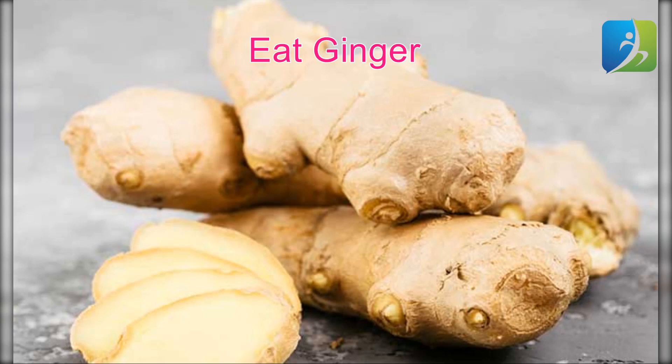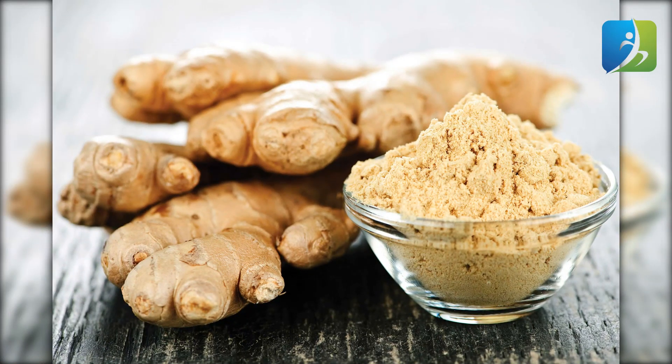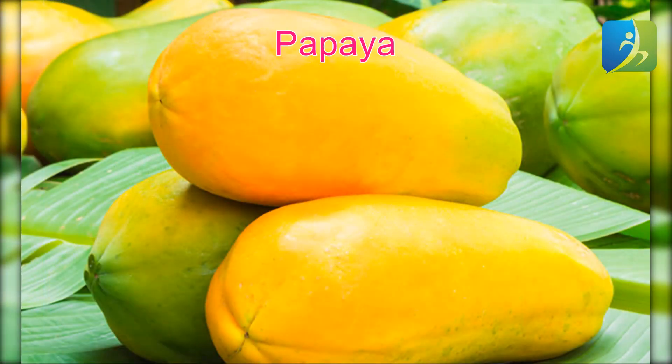Eat ginger to boost the white blood cells in your body. It contains antioxidants that improve immunity. Ginger also contains high amounts of zinc and vitamin C, which help raise the number and activity of white blood cells. Therefore, you should regularly eat ginger.